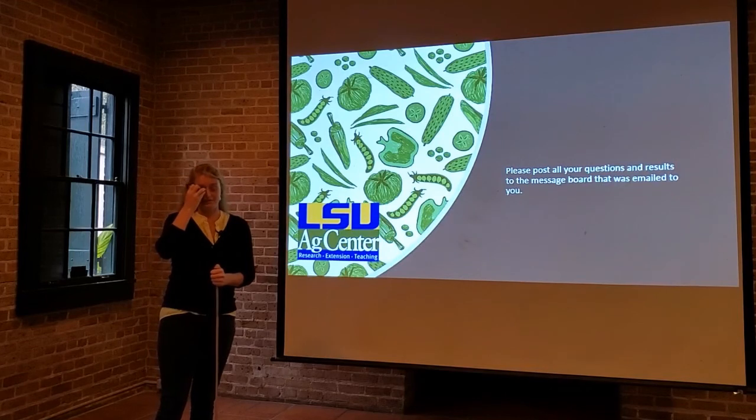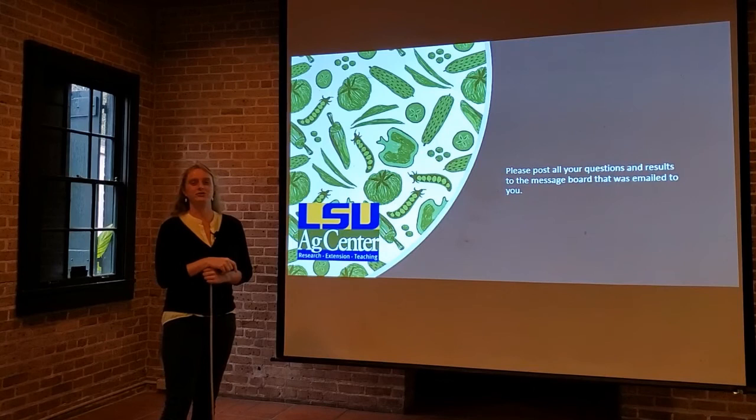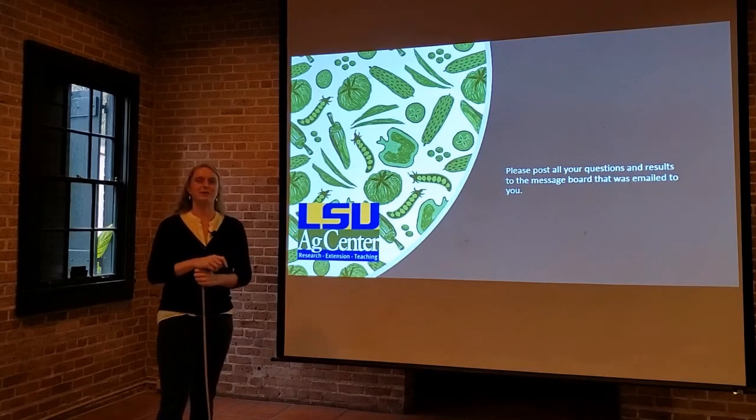Remember to post all your questions to the discussion board, especially if you have a sweet orange variety that we did not talk about, or you want to show off your tree's bumper crop from this year.